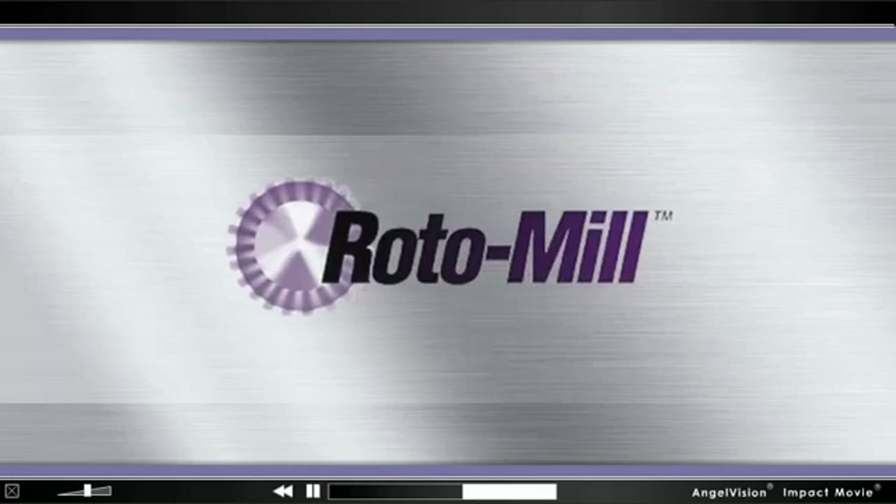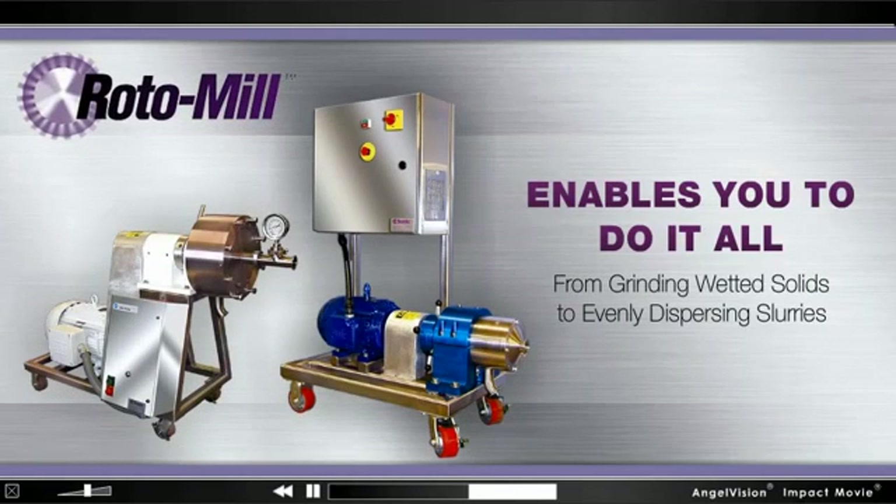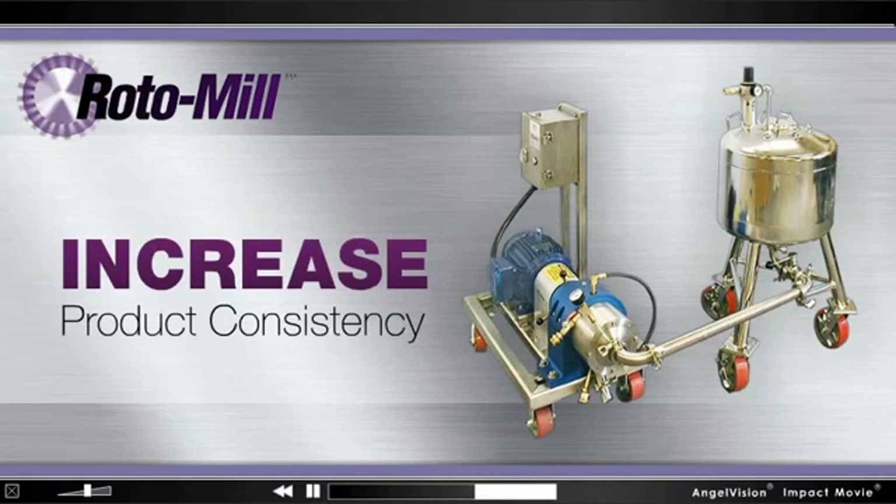The Roto-Mill Colloid Mill enables you to do it all, from grinding wetted solids to evenly dispersing slurries, increasing product consistency and maintenance characteristics.